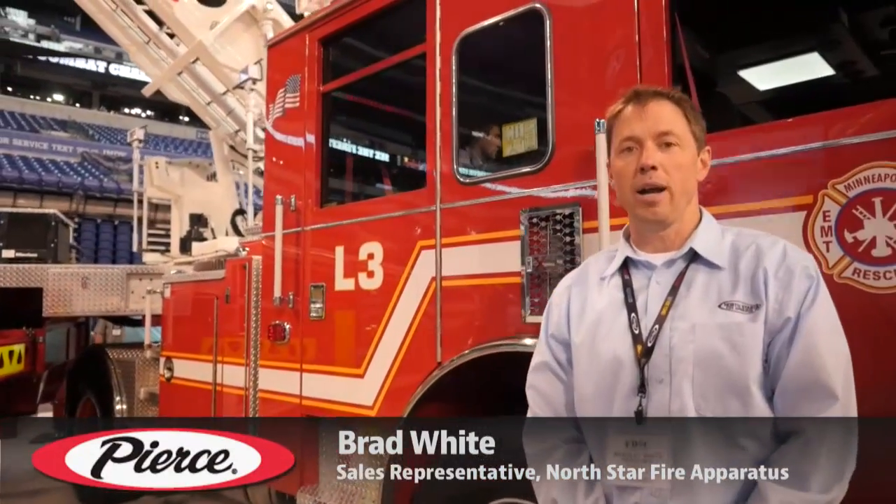Hi everyone, welcome to FDIC. My name is Brad White, I'm with North Star Fire, and I'm the representative that sold this truck here for the state of Minnesota and the city of Minneapolis.